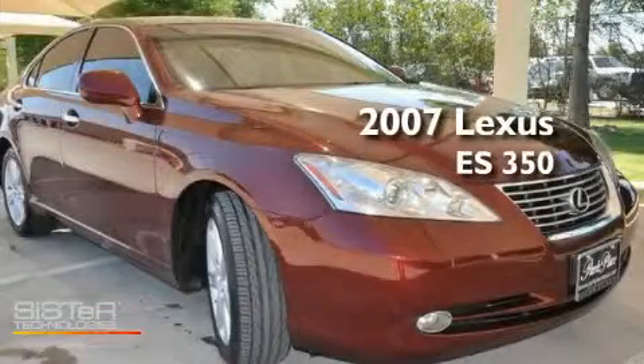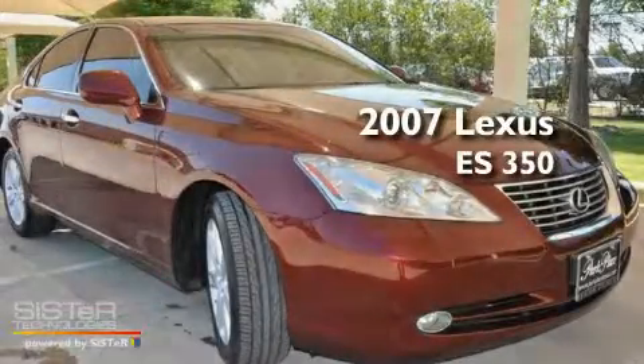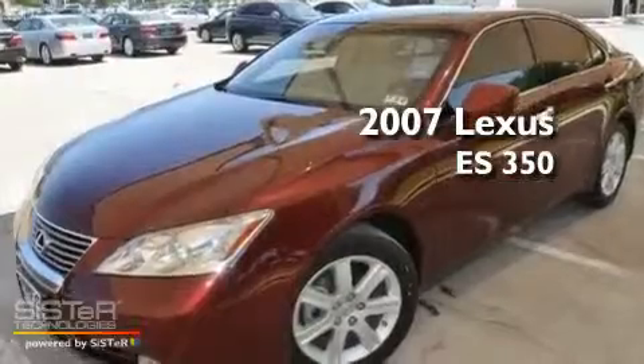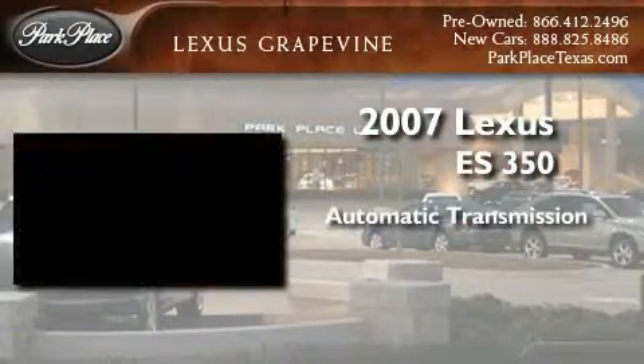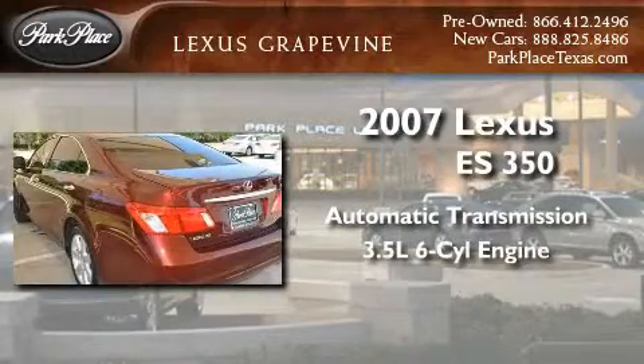This is a certified pre-owned 2007 Lexus ES350. This four-door sedan has an automatic transmission and a 3.5-liter V6.